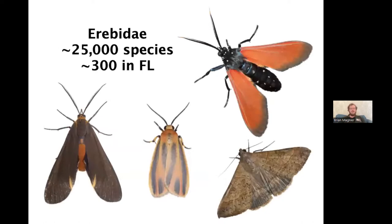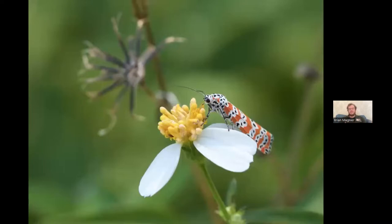The erebids, Erebidae, include tiger moths and underwings. This group is pretty variable and difficult to generalize — there are about 300 species in Florida. If you see a colorful diurnal moth flying around during the day, your first guess should be a tiger moth in the Erebidae family. A very common colorful day-flying species in Florida is the bella moth, which really fits the bill as an erebid.